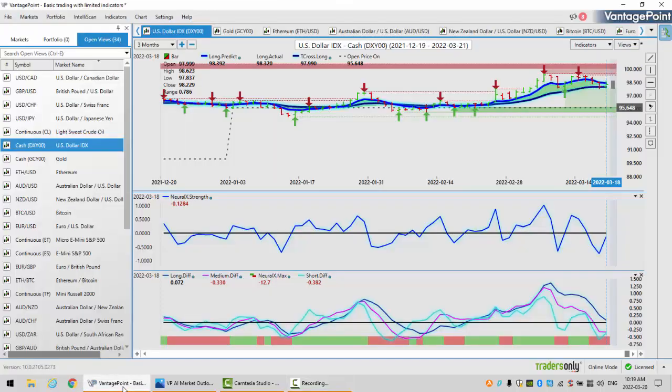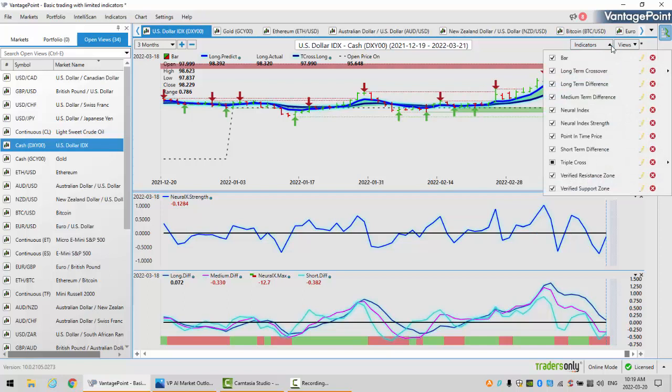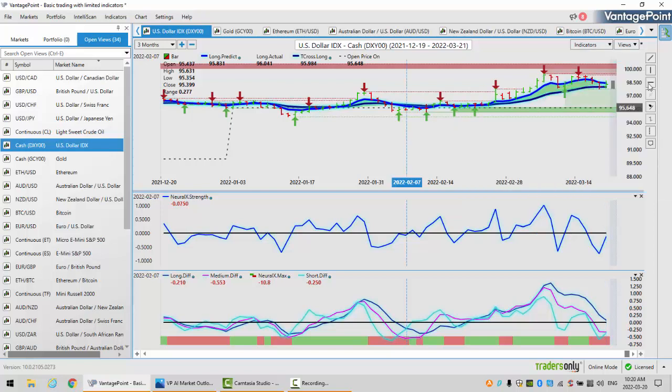To get started this week, we're going to begin where we always do, with that very important U.S. dollar index. The indicators we'll be using this week: bars, not candles, our long-term crossover, our long-term predicted difference, along with our medium-term predicted difference, our neural index with the neural index strength, our point in time set to the yearly opening price, short-term predicted difference, a modified triple EMA cross where we're using the T-cross long by itself, and the very popular verified support and resistance zones.